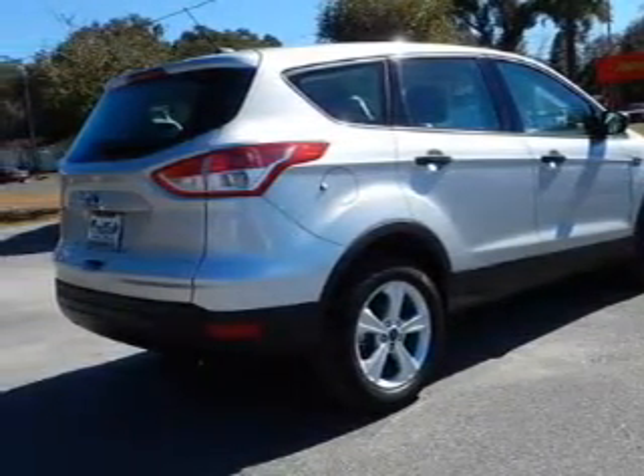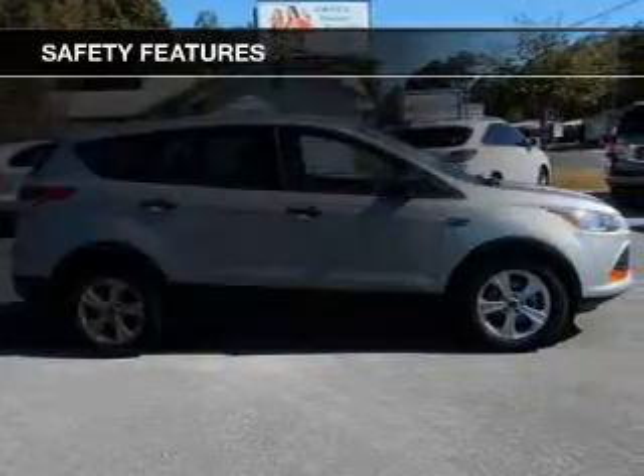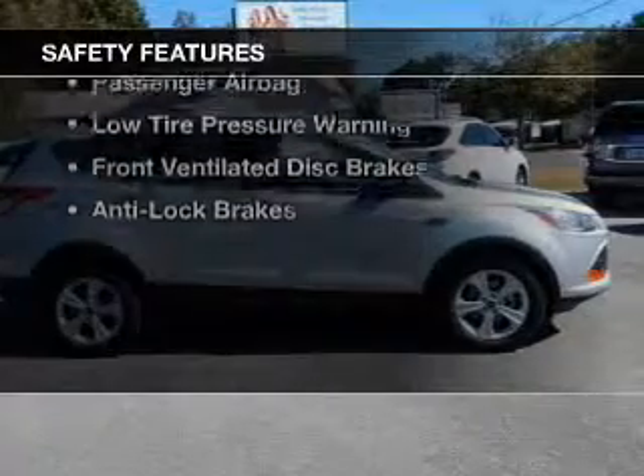Additional features include a tilt and telescopic steering wheel, a spoiler, cruise control, keyless entry, and split rear seats.